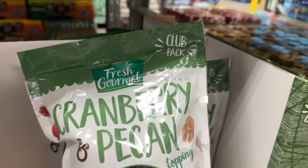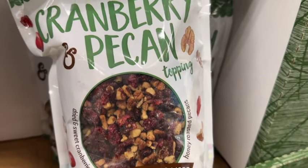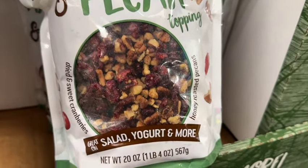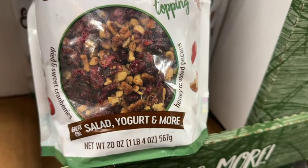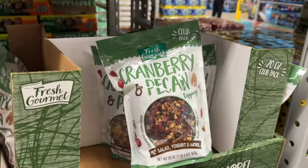20-ounce bag Fresh Gourmet Cranberry Pecan Topping. These are honey roasted pecans and dried and sweet cranberries. It says great on salad, yogurt, and more. $7.44.